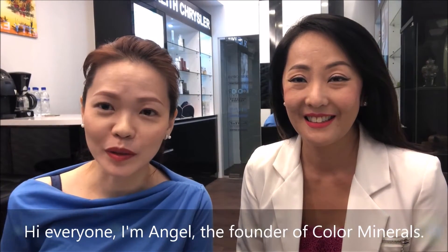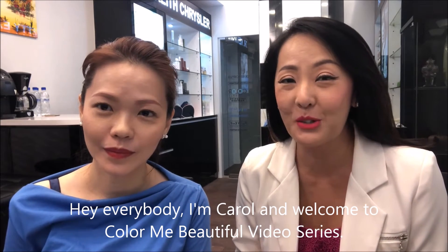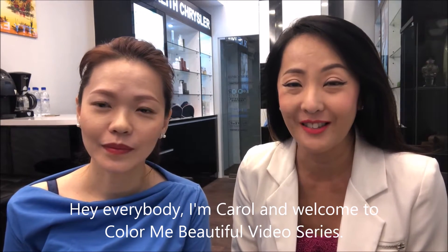Hi everyone, I'm Angel, the founder of Color Minerals. Hi everybody, I'm Carol and welcome to the Color Me Beautiful video series.